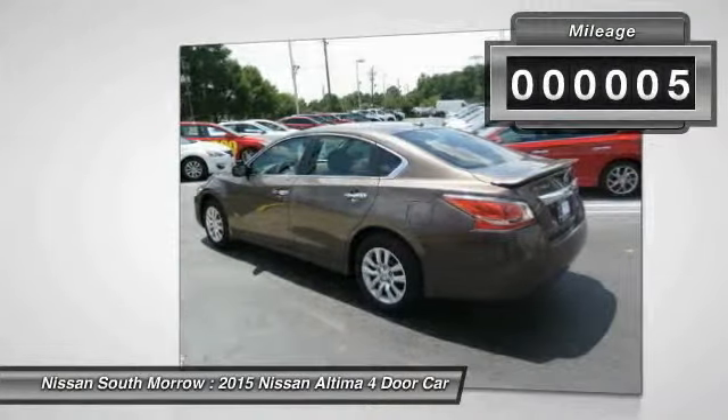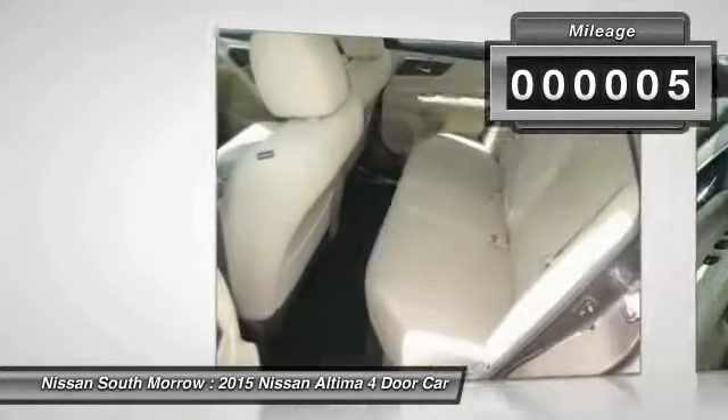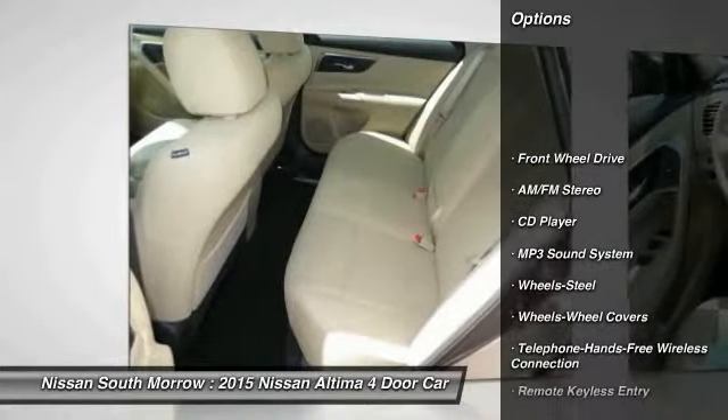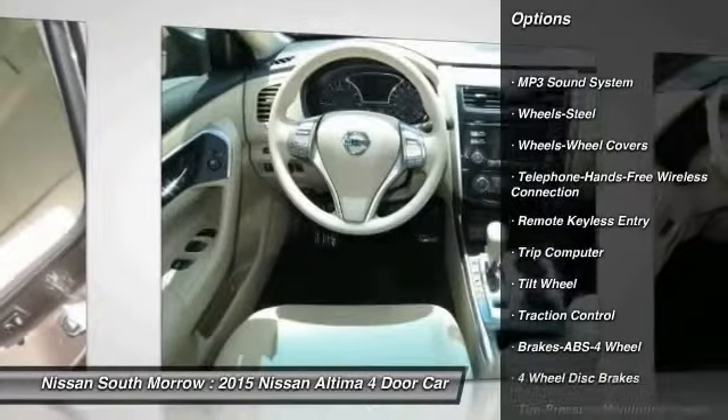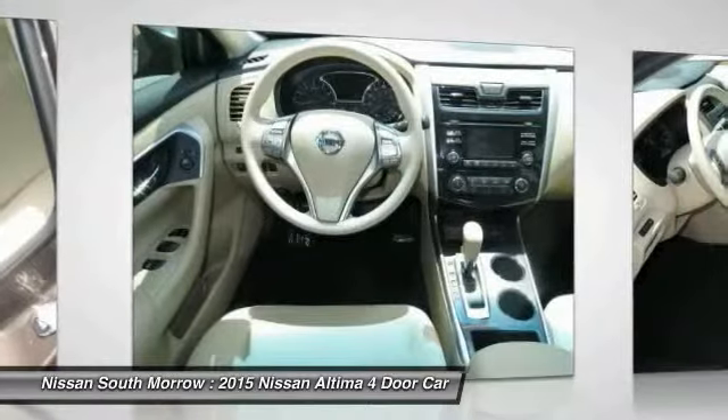This vehicle has less than 100 miles. Here are some of this vehicle's great options: anti-lock braking system, traction control, Bluetooth wireless data link for hands-free phone, air conditioning front.